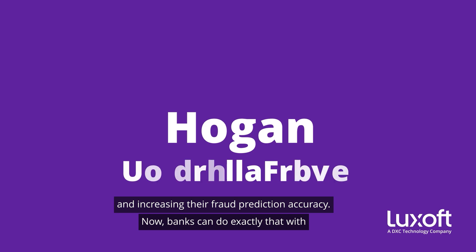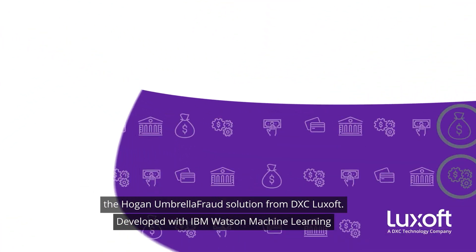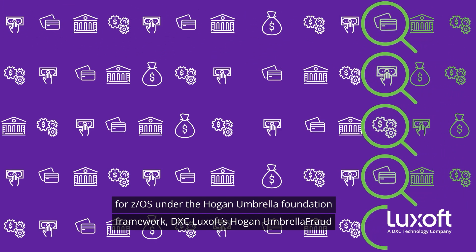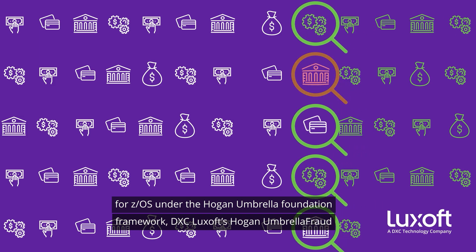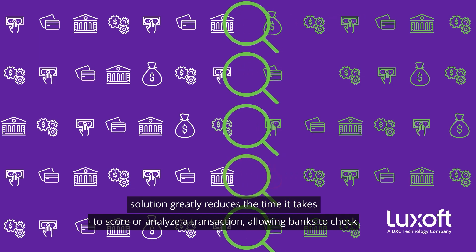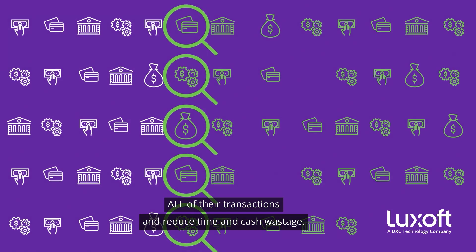Now, banks could do exactly that with the Hogan Umbrella Fraud Solution from DXC Luxoft. Developed with IBM Watson Machine Learning for ZOS under the Hogan Umbrella Foundation framework, DXC Luxoft's Hogan Umbrella Fraud Solution greatly reduces the time it takes to score or analyze a transaction, allowing banks to check all of their transactions and reduce time and cash wastage.